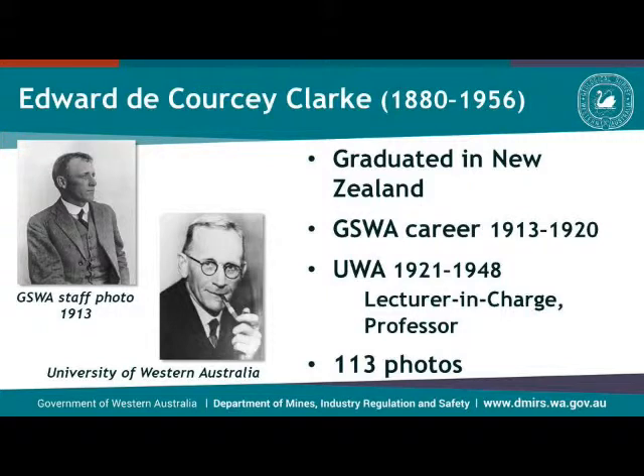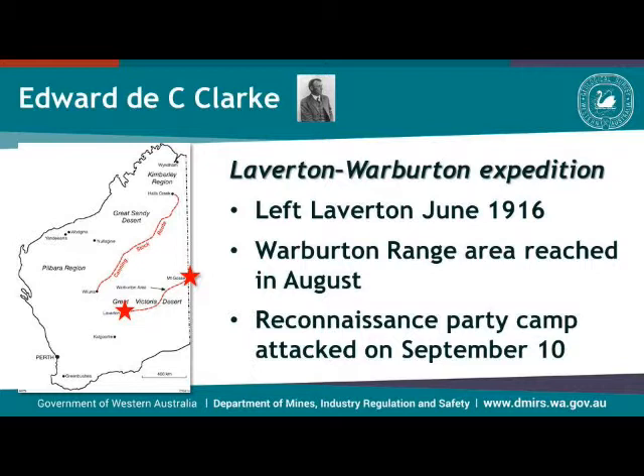Corsi Clark, unlike Talbot, had a proper formal education in geology and also took quite a lot of photographs — around 1913. He was a graduate from New Zealand who worked in the survey from 1913 to 1920, then moved to WA, first as a lecturer in charge and then as a professor. He took part with Talbot on the Leatherton–Warburton expedition. This was an expedition decided upon because a prospector named Frank Han had sent some samples to the survey. He recognized that some looked very similar to rocks in the goldfields, and some did in fact return some gold content.